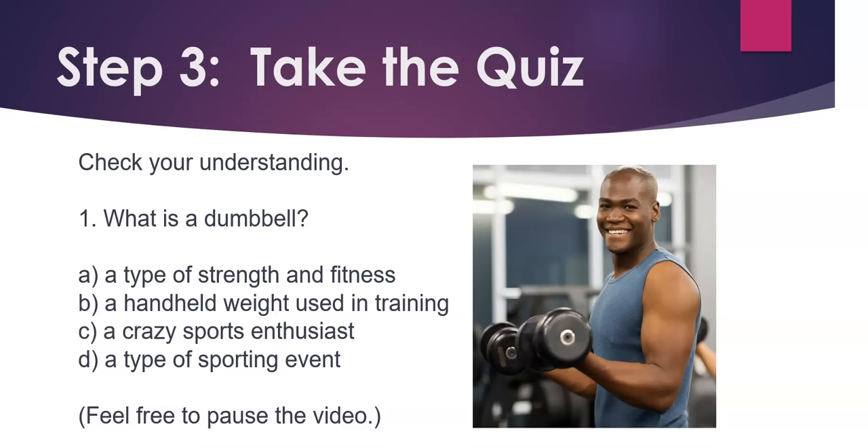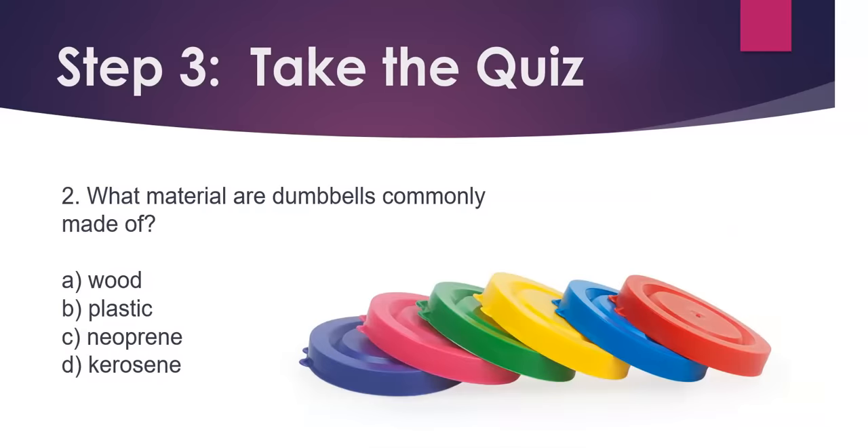Feel free to pause the video if you'd like more time. Question 2. What material are dumbbells commonly made of? A) Wood. B) Plastic. C) Neoprene. D) Kerosene.